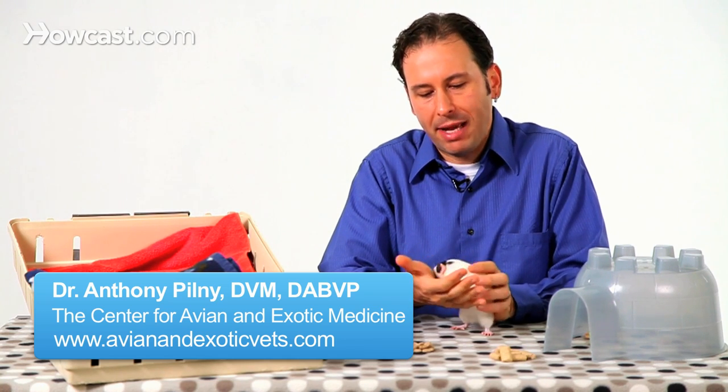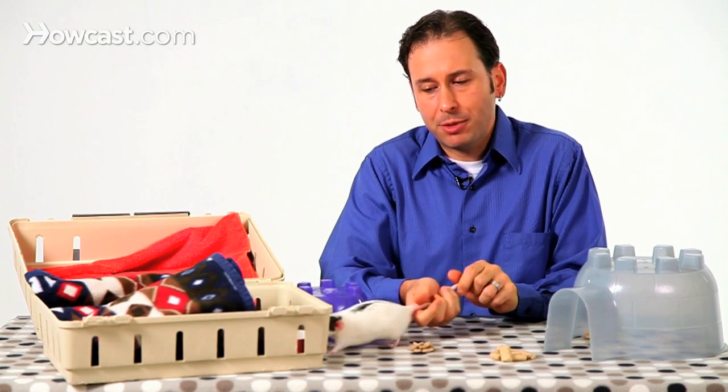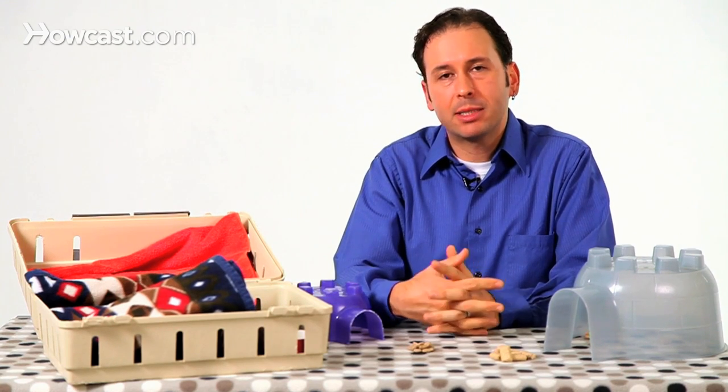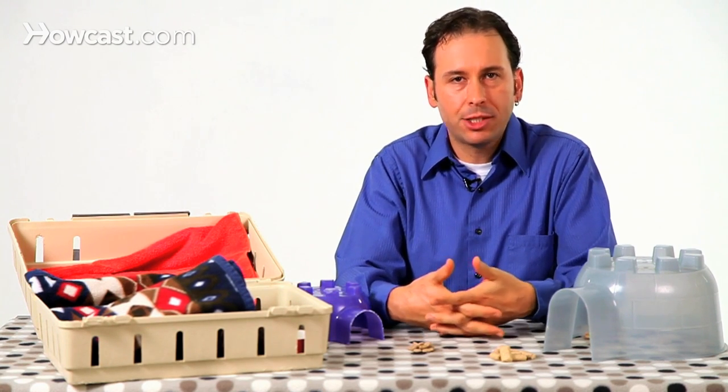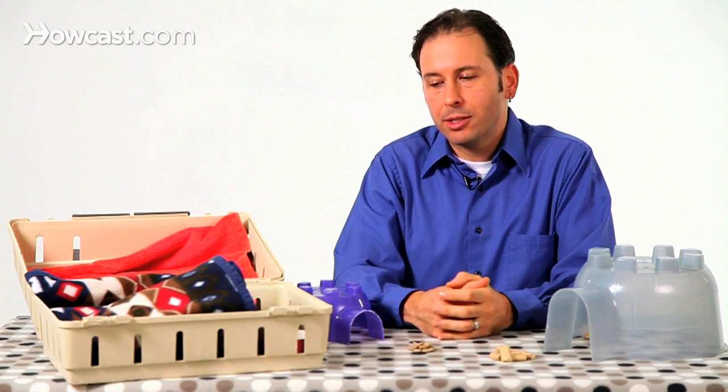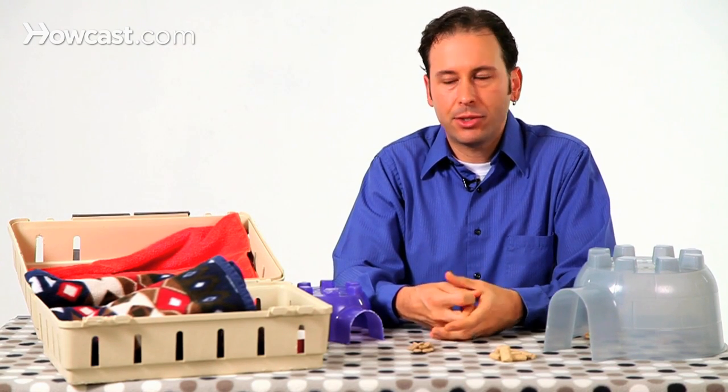It's really important to put some effort into enriching your pet's lives, and this is no exception with pet rats. Keep in mind that rats tend to be animals that are going to spend the majority of the time in their cage, and it's important to have various forms of enrichment for them so that they have things to do and things to entertain them.